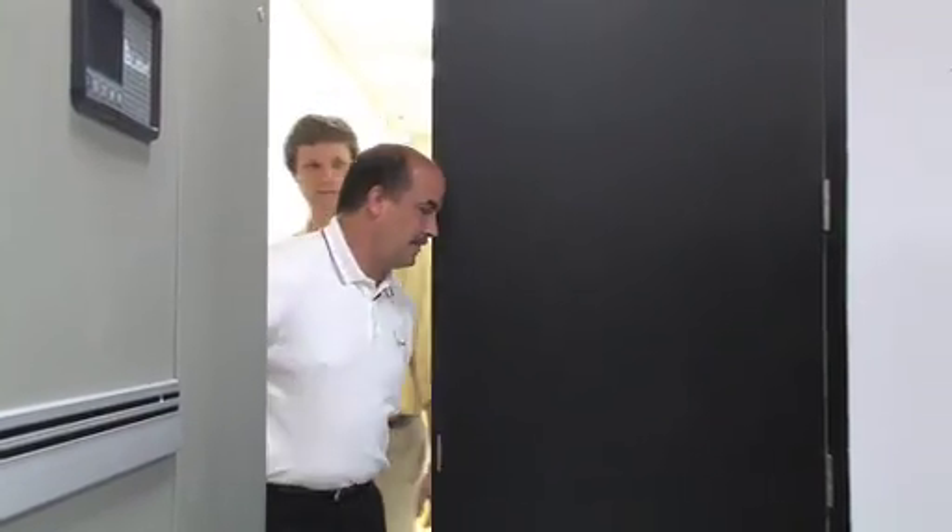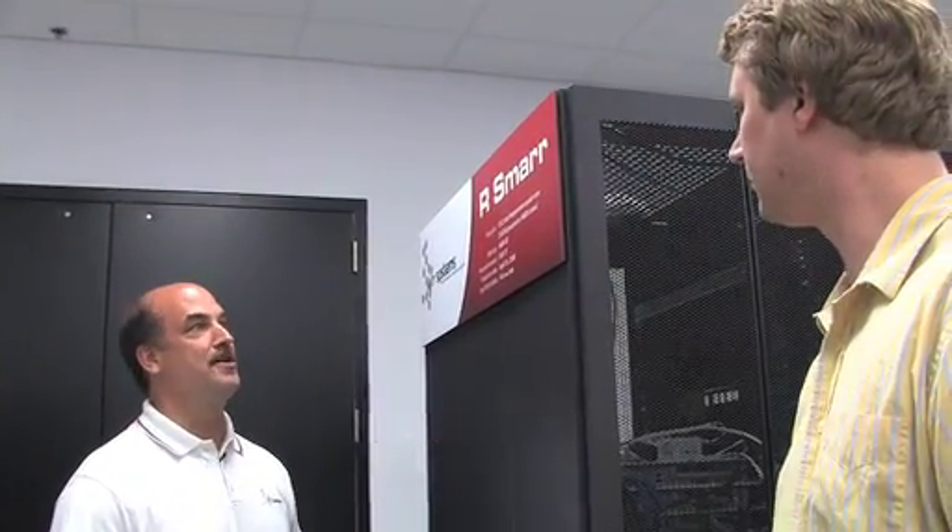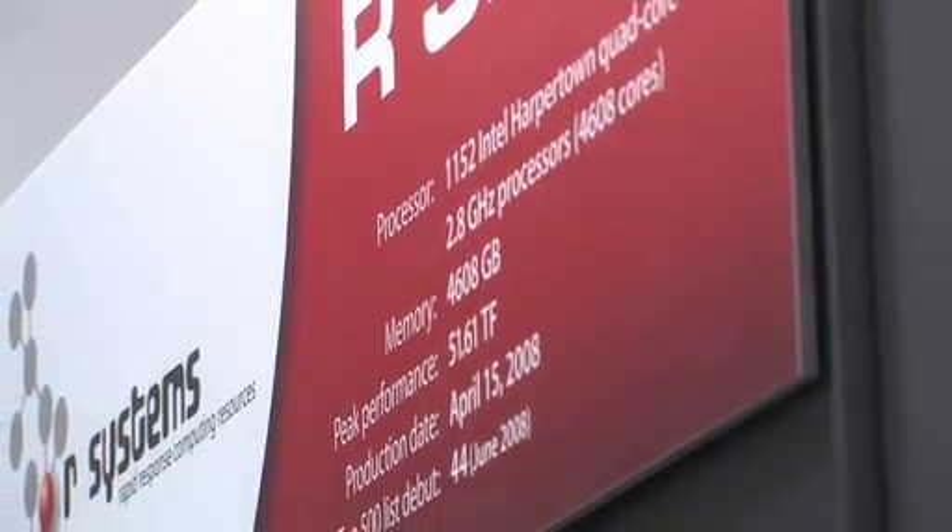Let me show you the home of RSMAR — and I've got to warn you, it's a little loud in there. This is the home of RSMAR, and this is actually RSMAR, the 44th fastest supercomputer in the world as of June 2008 top 500 list.